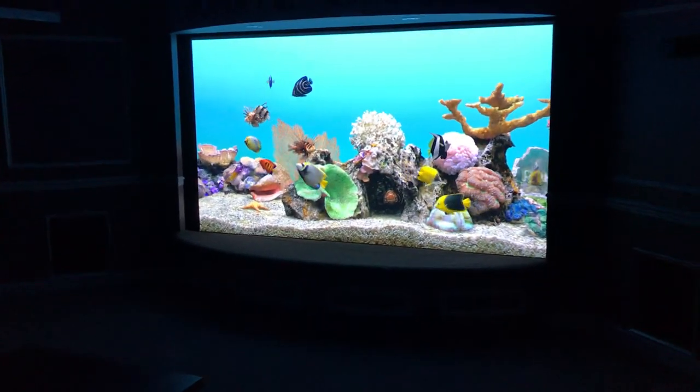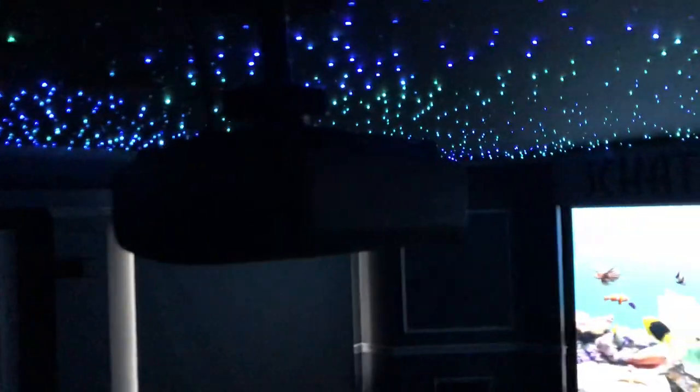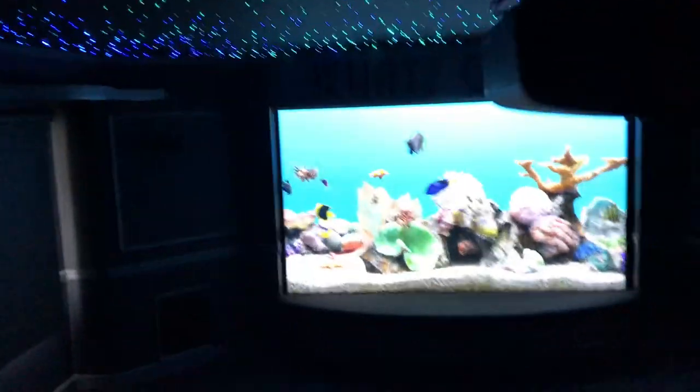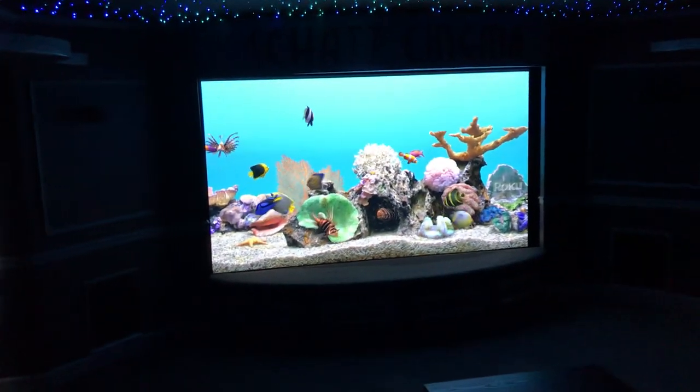This is the Sony 4K projector — this is the 285. It's very dark so you can't see it too well, but this is the projector here. I'm up on the back riser right now. Pretty cool.